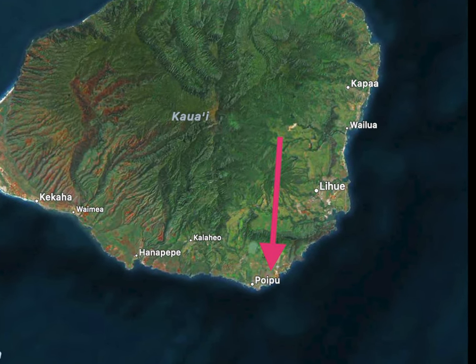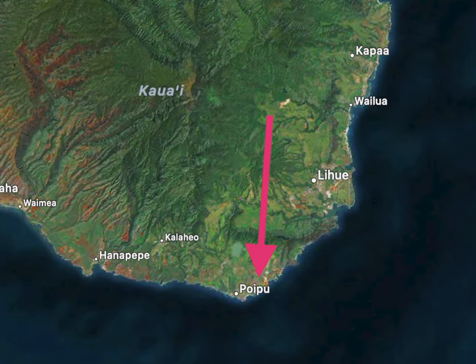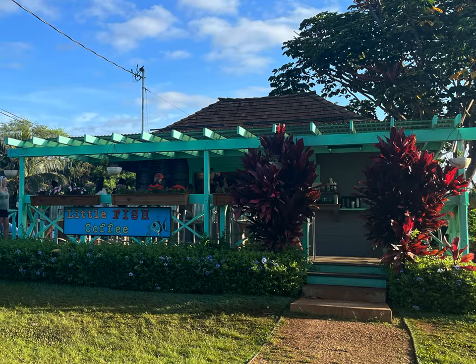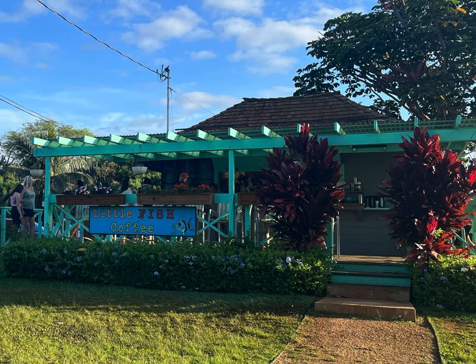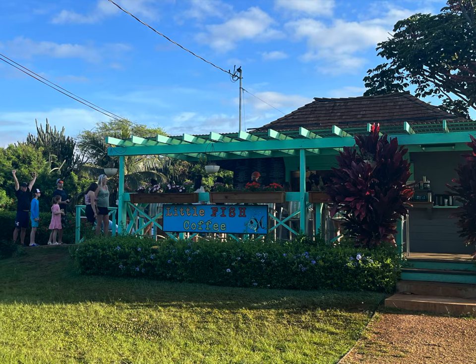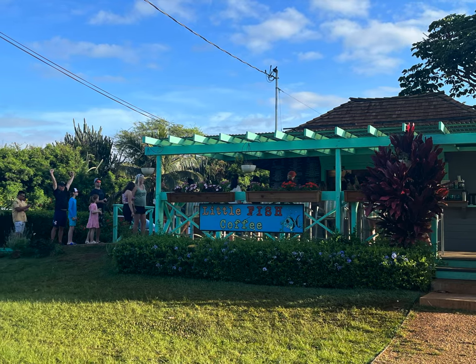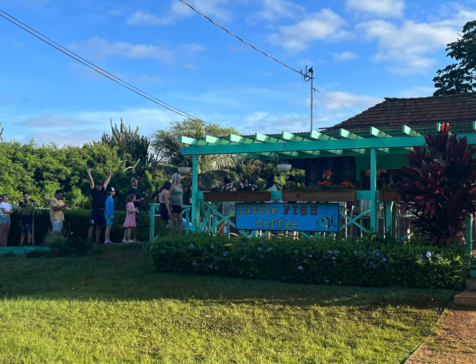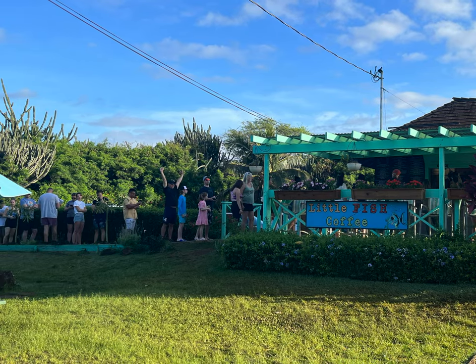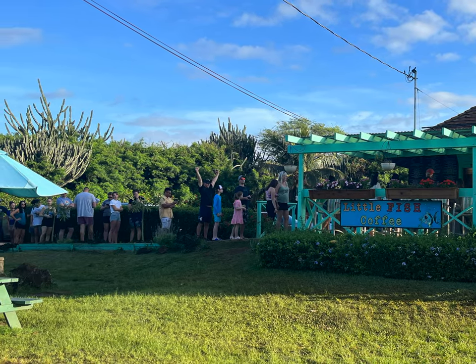We stayed in Poipu and found quite a few locations in this area that we really enjoyed. First up is the very popular Little Fish Coffee. I came across this place multiple times when planning our trip, so we knew we had to try it. One thing I read over and over was that you must get there early — it opens at 7:30 a.m., and if you get there at 7:30, be prepared for a long line to have already formed.